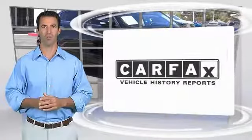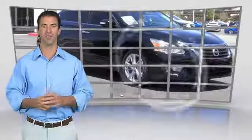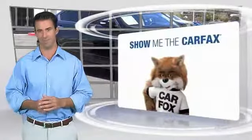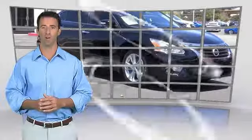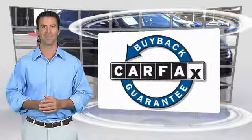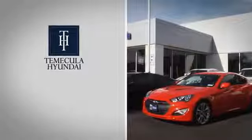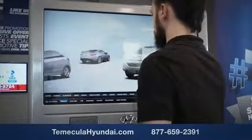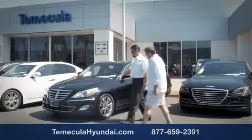Here's another high-quality vehicle with the Carfax vehicle history report. Be sure to find a complimentary copy of this report online or contact the dealership. This vehicle qualifies for the Carfax buyback guarantee. Why choose Temecula Hyundai? It's simple — buying a car is a big financial decision, and knowing you're working with a team you can trust is important.